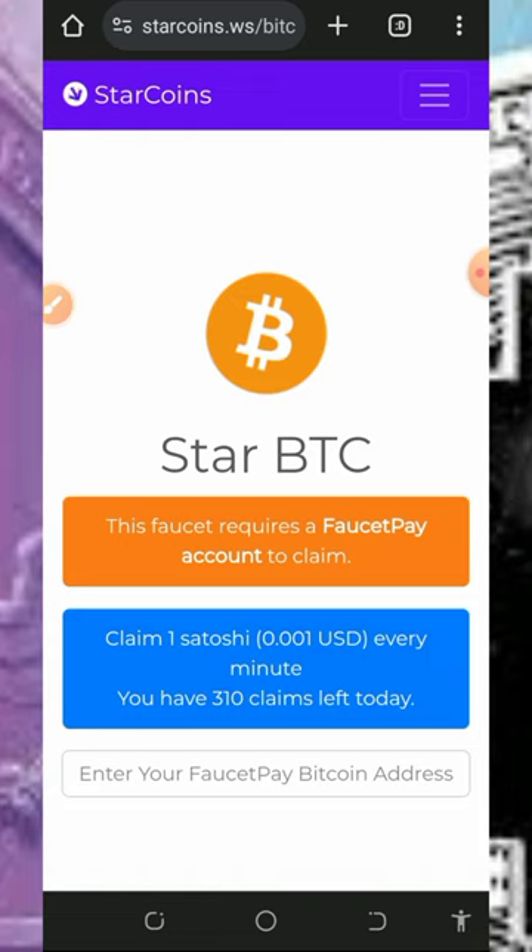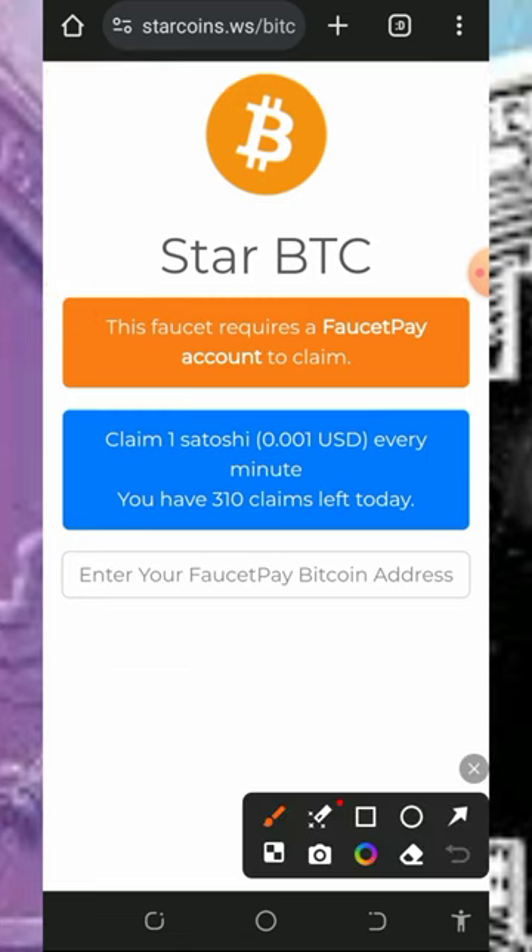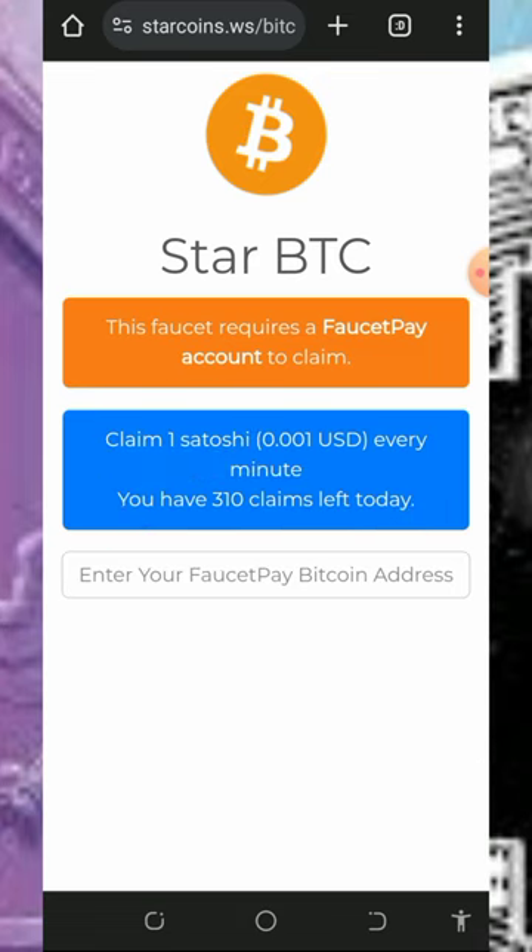Star Coins is a free Bitcoin faucet website where you are going to claim free Bitcoin directly to your FaucetPay account. You are going to claim one satoshi every single minute. Right here you can see there are only 310 claims available for you today on the website.